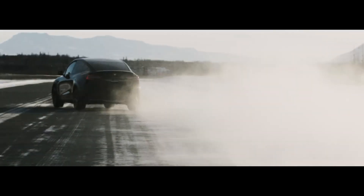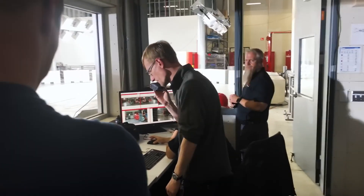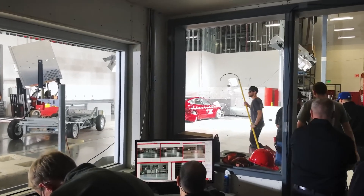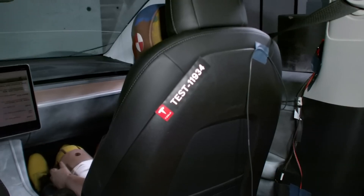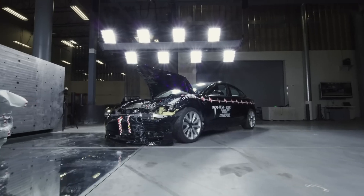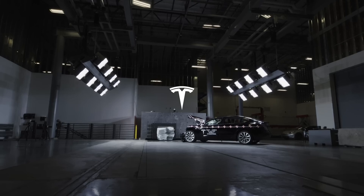Tesla's battery pack is another key factor in the Model Y's safety performance. Unlike traditional combustion engines located at the front of the vehicle, the battery pack in the Model Y is mounted on the floor, improving handling and contributing to crashworthiness. In the event of a collision, the battery is well protected, and Tesla has built mechanisms to prevent fires or thermal runaway, which can occur with damaged lithium-ion batteries. Tesla's advanced thermal management system and reinforced battery enclosure minimize the risk of fire or explosion in a crash, and the Model Y's battery system is designed to handle extreme impacts.